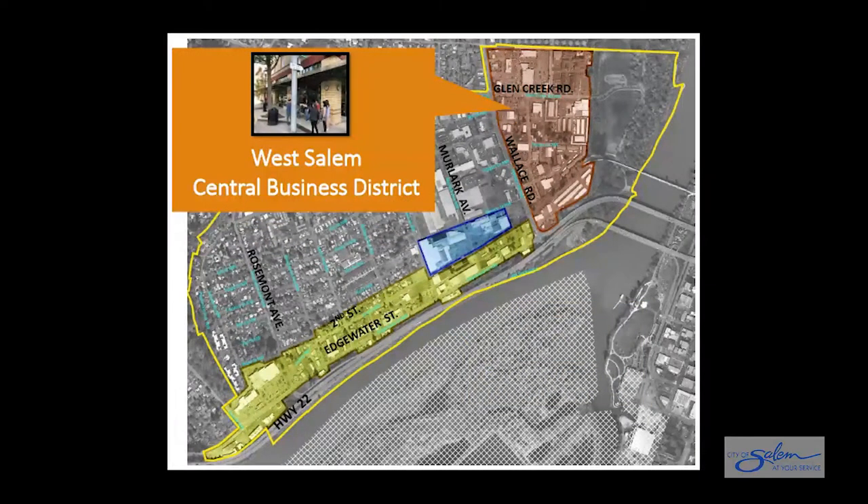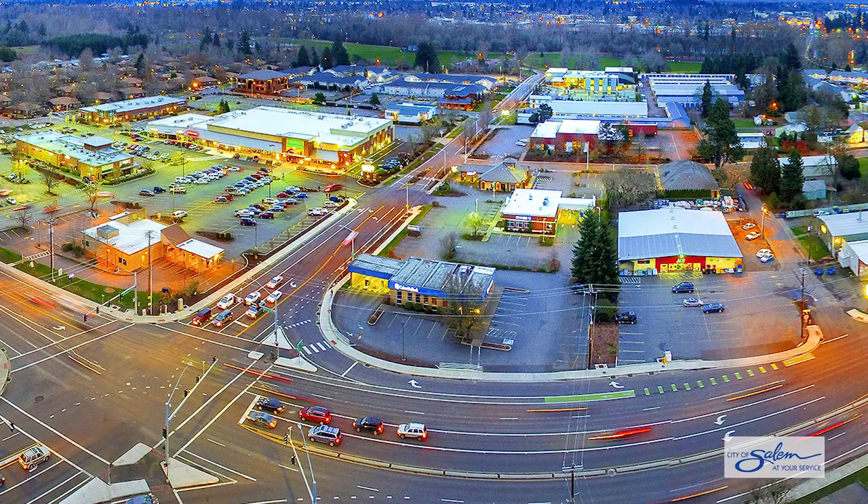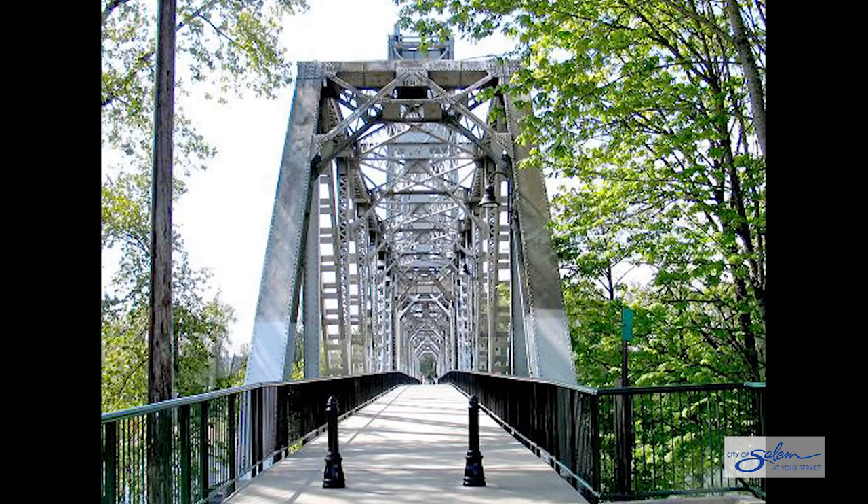The new West Salem Central Business Zone will be applied to the east side of Wallace Road between Cabin Street and Highway 22. This will replace the current patchwork of commercial and industrial zones in this area with one consistent zoning designation. The new zone will allow residential and commercial development, with standards to ensure new buildings are constructed up to the street sidewalk to promote walkable neighborhood design. This mixed-use central business district for West Salem capitalizes on its central location near services, parks, and a short walk to downtown Salem across the river.